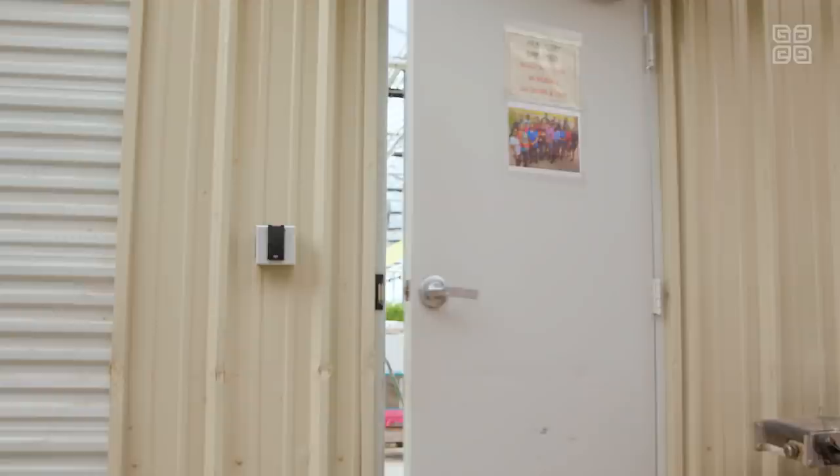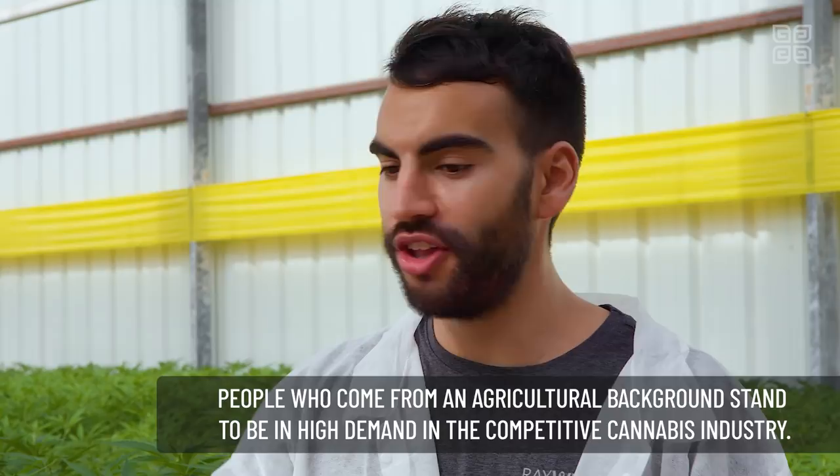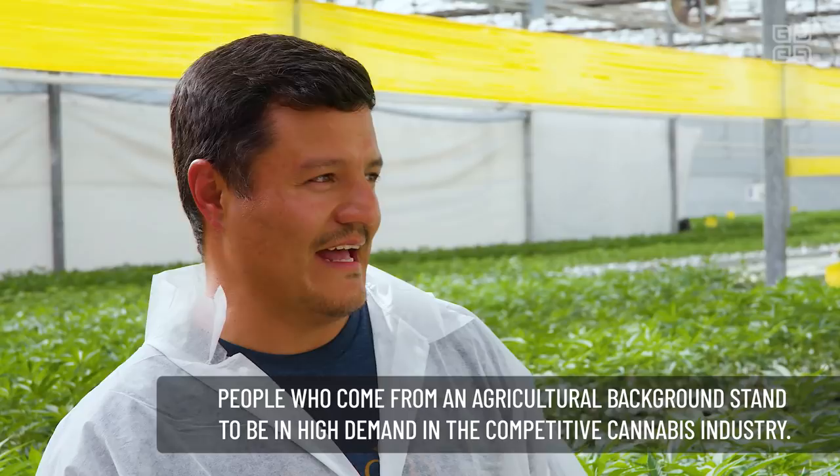I'm here with Enrique. What's your position here at the farm? I'm the cultivation manager here at the farm. Jacob told me you have more of a traditional ag background. Yes, I've been working in the commercial ag business for about 18 years now. Do you think a lot of people are going to be making that shift from traditional ag to cannabis? If they haven't already, I'm pretty sure a lot of them are thinking about it — because I know I was before I came.